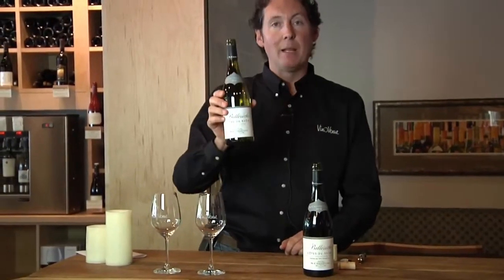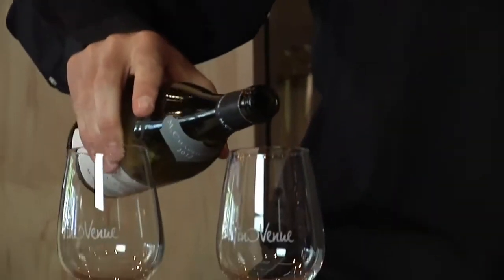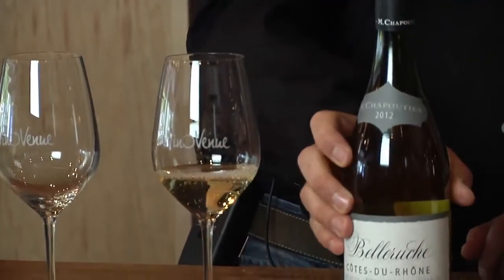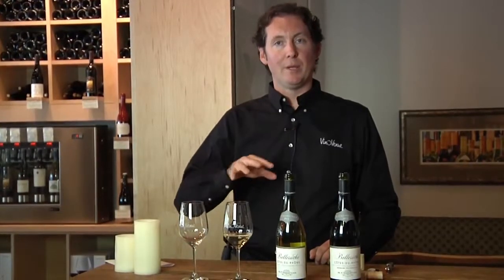I'm going to start off by tasting the Bellarouche Blanc. Again, this is an entry-level Côtes du Rhône appellation wine. It is primarily Grenache Blanc, although it does have a little bit of Clairette and Bourboulenc. Both of those are also French grapes, very popular in the area. All three really contribute something different to the blend: the Grenache Blanc is more about pear and apple, the Clairette is more about hawthorn, and the Bourboulenc really gives it the freshness and the acidity.